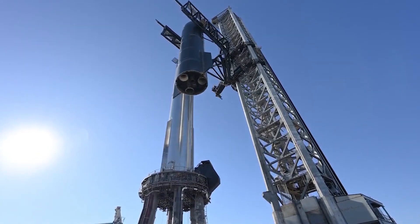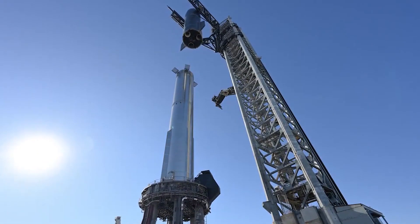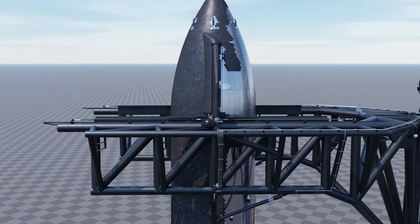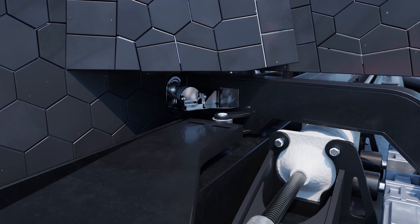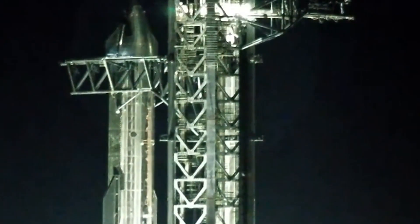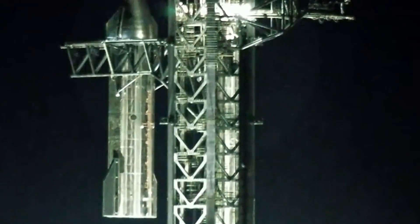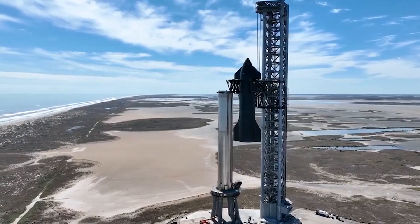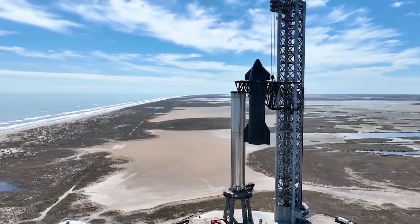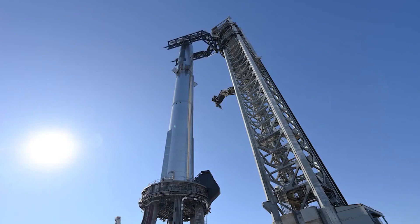Looking at the cone-tipped nose section, SpaceX started stacking this part in October 2022, and as of early 2023, the prototype had been stacked to its full 50-meter height and welded together. After about six more weeks of fitting, welding, and filling every obvious hole, Ship 26 left Starbase's high bay assembly facility and was sent to one of the launch mounts formerly used for suborbital Starship test flights.